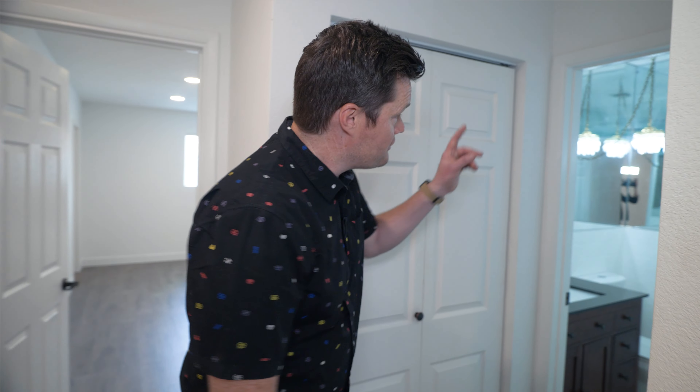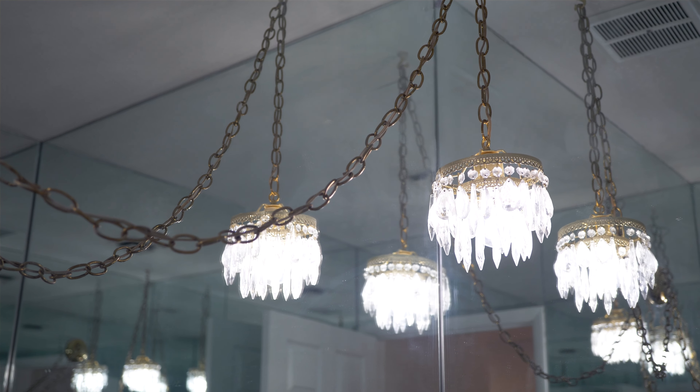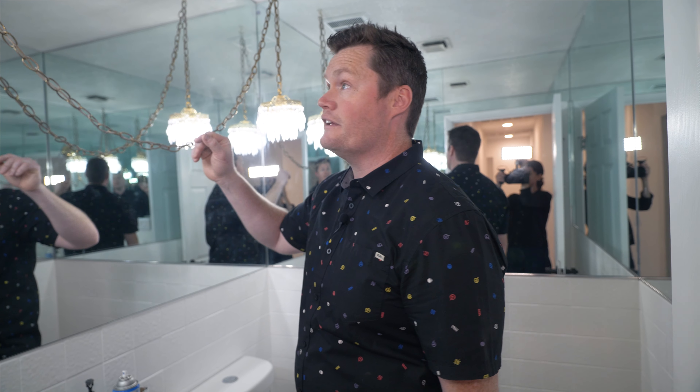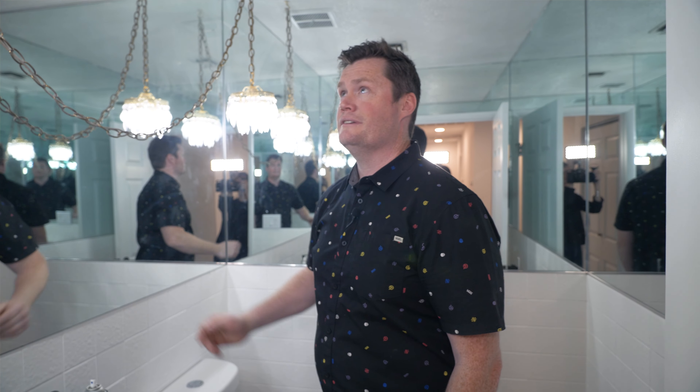They kept one of the original lighting fixtures in here — it's interesting. It always reminds me of Janet Jackson's earring thing, like from her nose to her ear. Kind of cool, kind of weird.